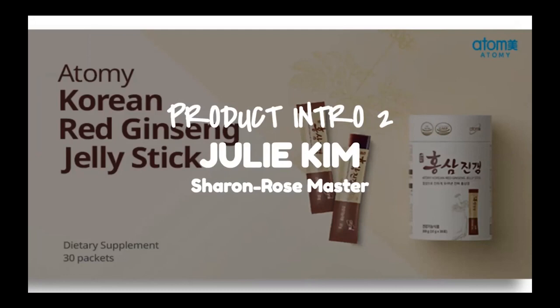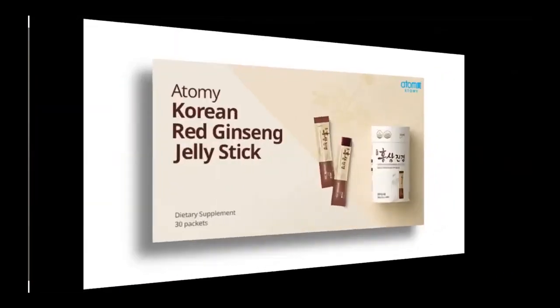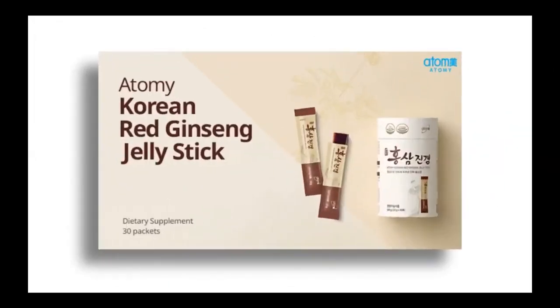We're loving our red ginseng spherical granule, and you're going to love this even more. I hope that you try this and get your orders in. Who said healthy snack can't taste good? Should I say healthy supplement? Because this is a dietary supplement — it's actually functional. So this is a health supplement, but after you try our red ginseng jelly stick, you won't say that anymore.